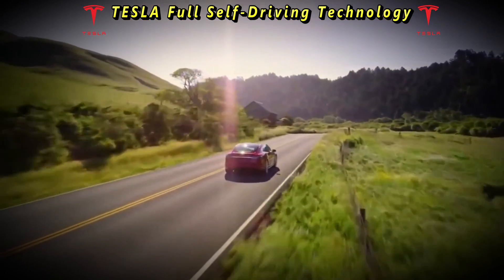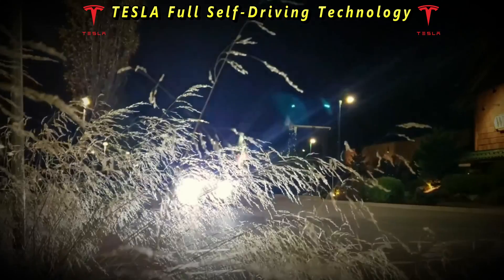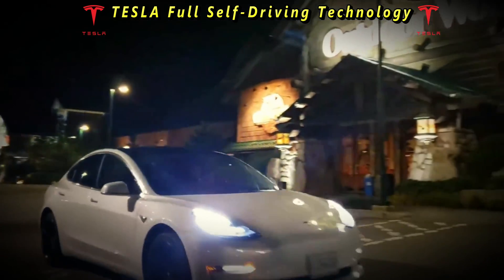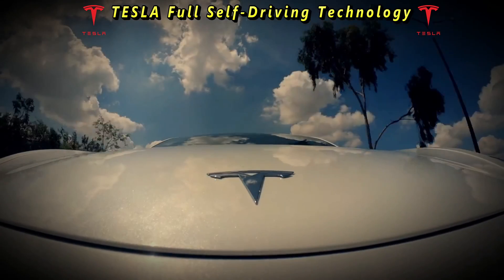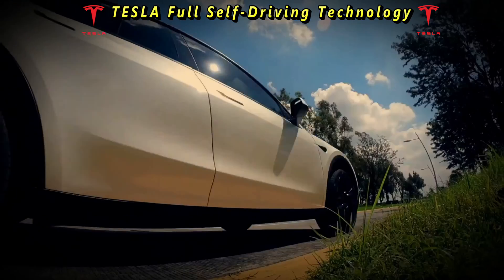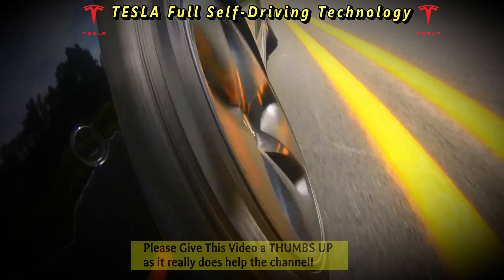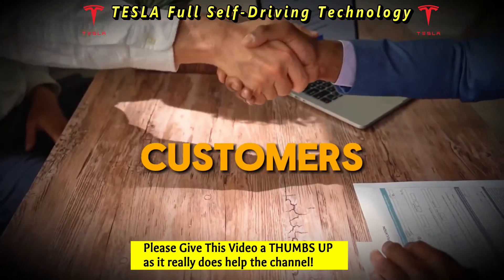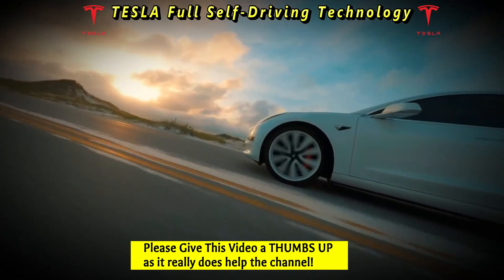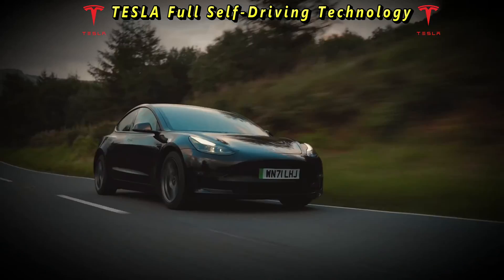This has led to questions about the safety and reliability of Tesla's full self-driving technology. In addition to technical challenges, Tesla's full self-driving also faces regulatory and legal hurdles. The deployment of autonomous driving technology is subject to strict regulations and oversight in many jurisdictions, and Tesla must navigate these complexities as it seeks to expand availability to more customers.